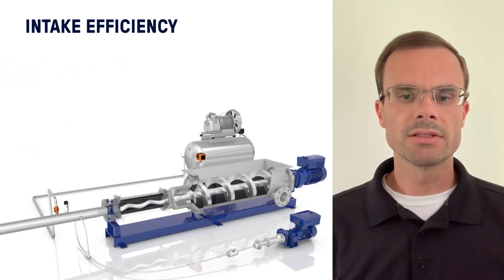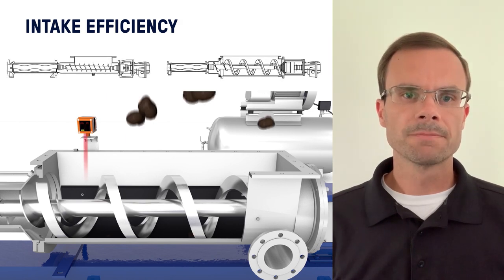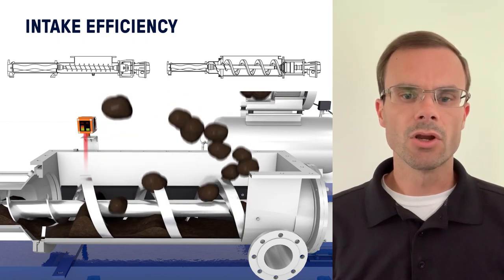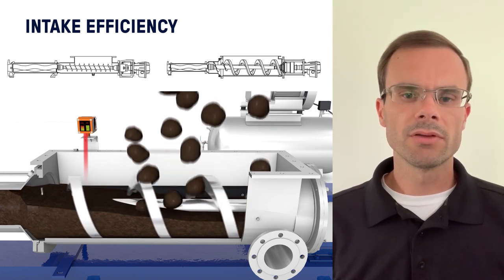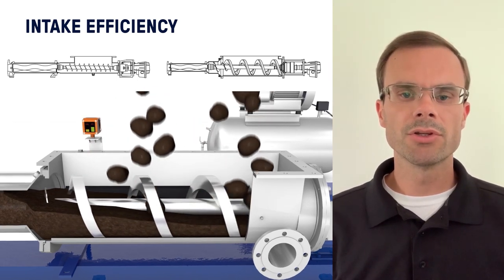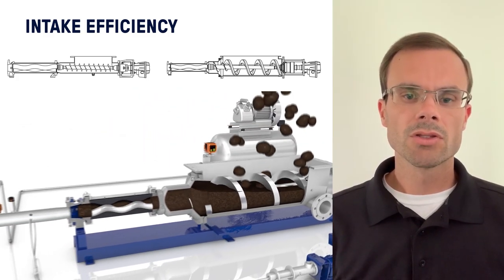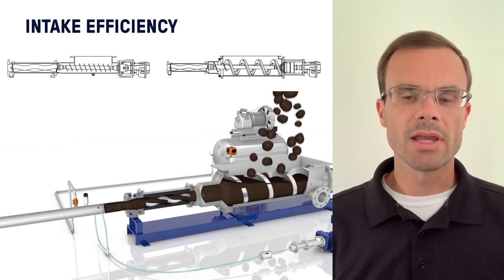Another way to increase intake efficiency is to force-feed the product into the pump. We do this using an auger in a hopper-style pump that pushes material into the cavities. These augers have a pitch that actually overfeeds the pump, the goal being to completely fill the cavity. Another benefit of the auger — specifically for thixotropic or shear-thinning fluids — is that the fluid is sheared enough to effectively reduce its apparent viscosity, making it even easier to get the product into the pump.